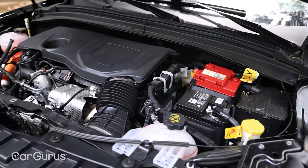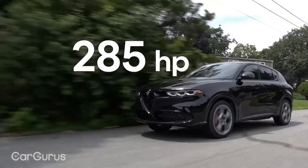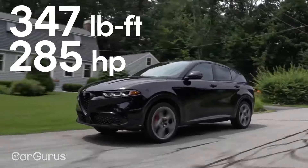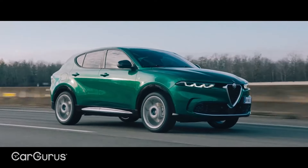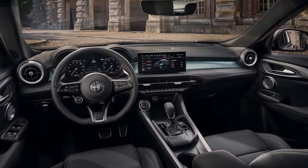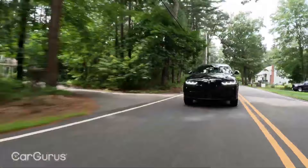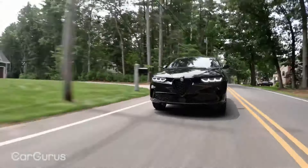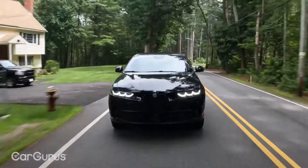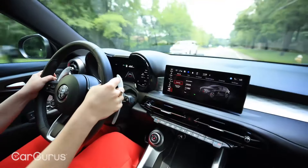After a short production run during its introductory U.S. model year, the Alfa Romeo Tonale returns for 2024, adding a third trim level to its lineup. While other engines are available outside the U.S., here it's sold exclusively as a plug-in hybrid. Now available in Sprint, T, and Veloce trims, the Tonale offers an alluring combination of style, premium features, plug-in hybrid efficiency, and sporty driving dynamics.